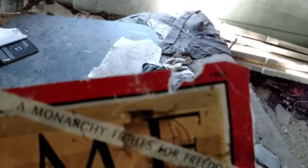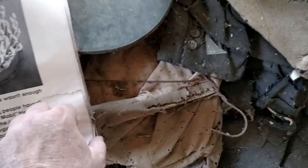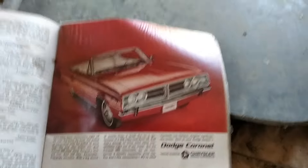Here's the cover of it: 'A Monarchy Fights for Freedom.' The King and Queen of Thailand. 1966. Volume 87, Number 21. Let's see if we can see the table of contents. There's a 1966 Sinclair commercial showing what looks like a Plymouth Barracuda, and a Dodge Coronet commercial.